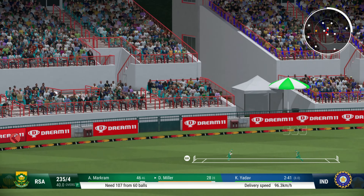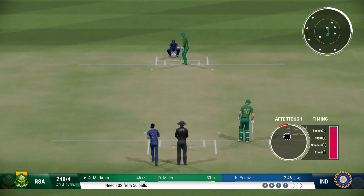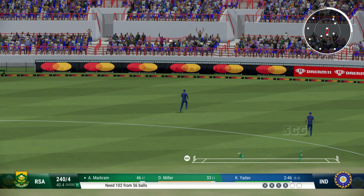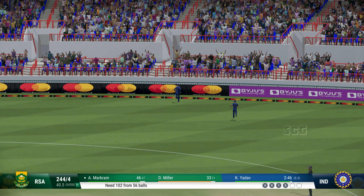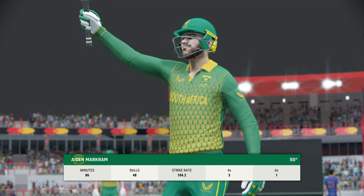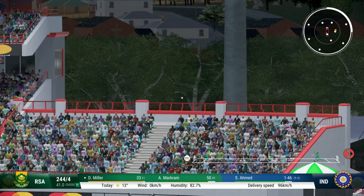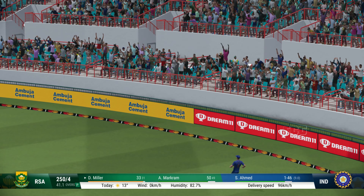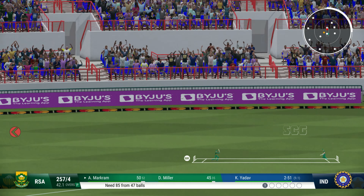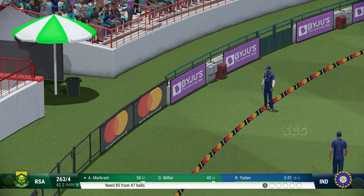Got forward, times it nicely. Huge edge! Really good innings to bring up the half century — impressive batting. Yes, absolutely nailed it — that was seen so early. That was timed very well.